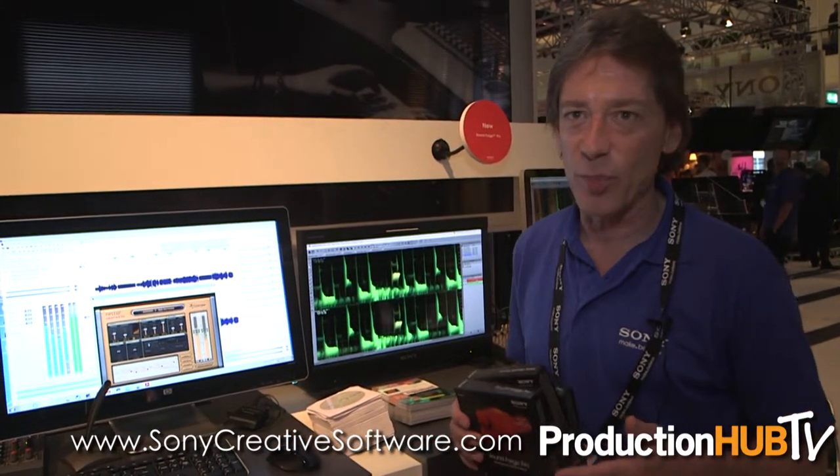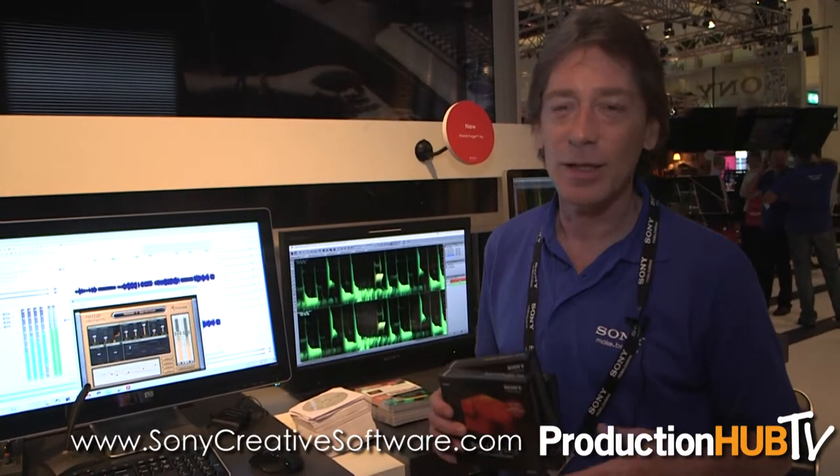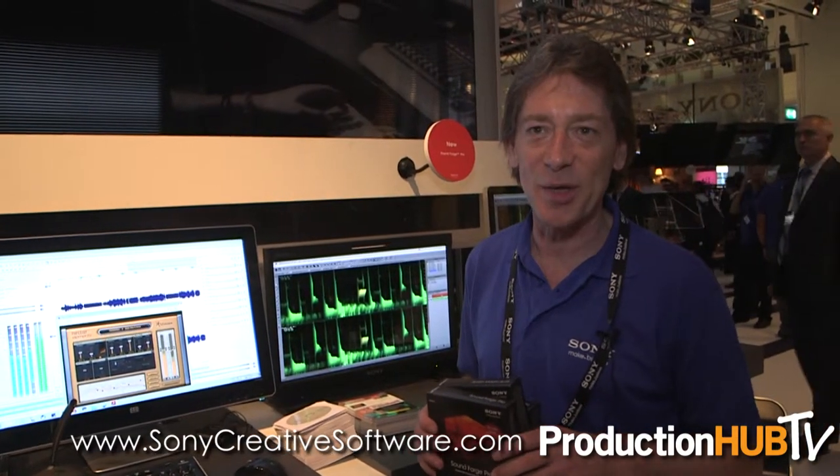It's terrific. You can learn more about our products by visiting www.sonycreativesoftware.com. There you'll find all of our new releases, partner products, professional and consumer level software products and content — loops, sound effects — the whole world of media production is available there. So visit us, check it out, and let us know what you think.